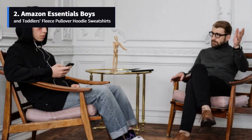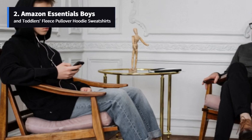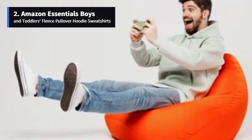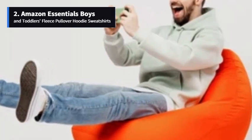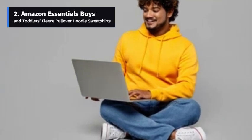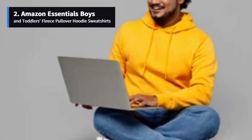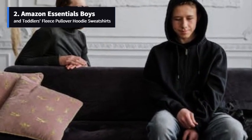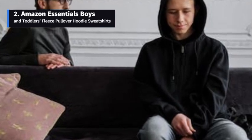Number 2: Amazon Essentials Boys and Toddlers Fleece Pullover Hoodie Sweatshirts. Coming in at number 2, we've got the Amazon Essentials Boys and Toddlers Fleece Pullover Hoodie Sweatshirts. Why is this one a must-have for your little ones? With a relaxed fit and cozy brushed-back fleece, this hoodie is all about comfort. It's versatile too — perfect for lounging or everyday play. The lined hood, front kangaroo pocket, and raglan sleeves add that extra touch, and it's an official licensed product. Amazon Essentials brings your favorite characters to life, making it a wondrous addition to your wardrobe.